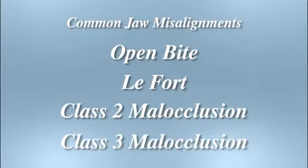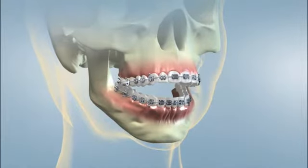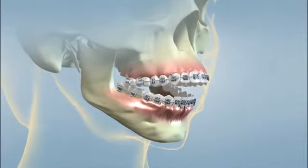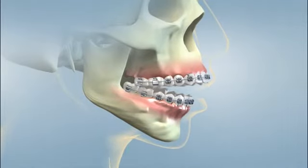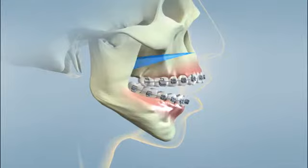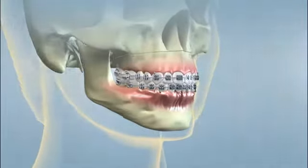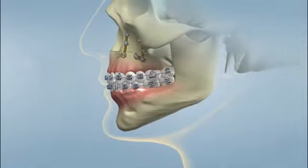There are four common types of orthognathic procedures to correct misalignments of the jaws. An open bite is a malocclusion in which the teeth of one jaw do not make contact with those of the other. Such malocclusions may be skeletal, as when the jaws grow inappropriately. Correction of a skeletal open bite requires surgery. The surgeon will remove some bone in the tooth-bearing portion of the jaw, then reposition the upper jaw to align properly, securing it with special plates and screws while healing occurs.